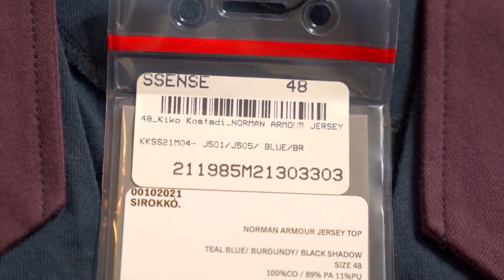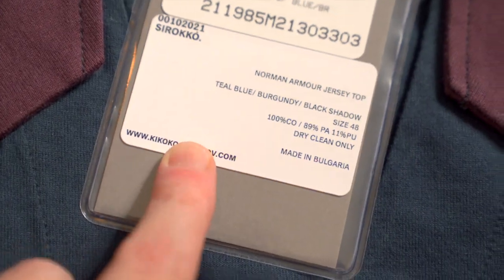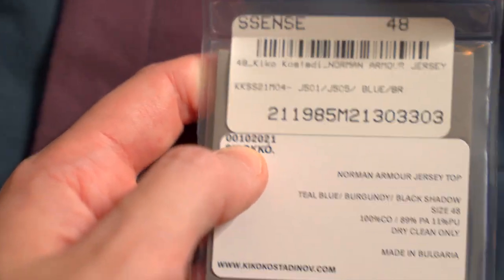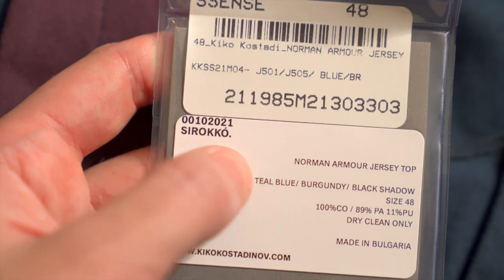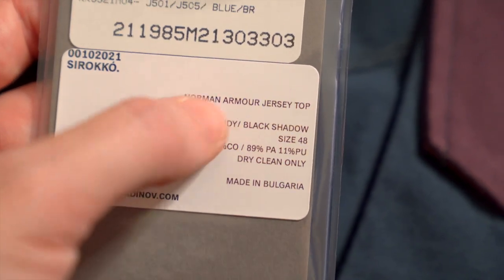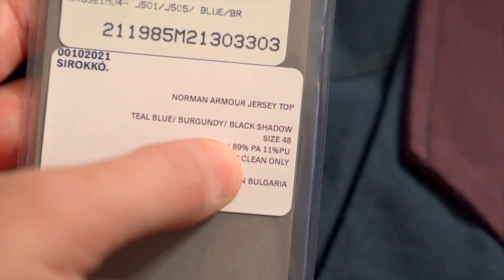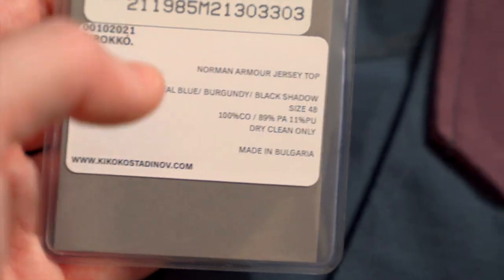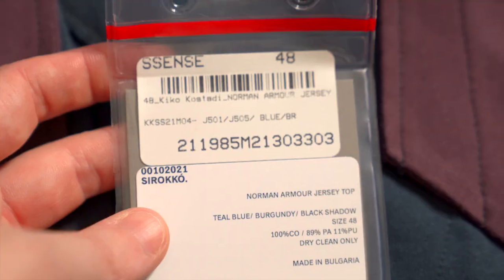There are two stickers — one from Essence matching the one on the bag, but the important sticker is the one Kiko Kostadinov himself put on, which every piece should have. It lists the model number, the collection name 'Sirocco,' the model name 'Norman Armored Jersey Top,' colorway separated by slashes — all caps, right-justified — plus size, fabrication (cotton for the body), washing instructions, and where it was made: Bulgaria. The website address is in bold on the left.